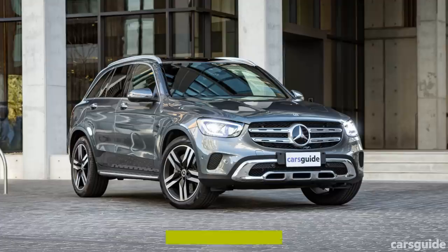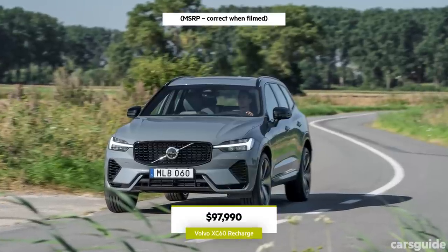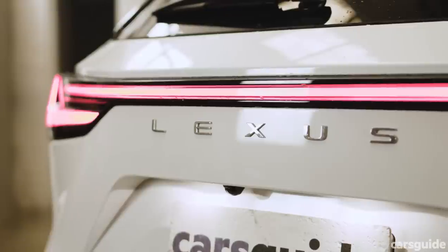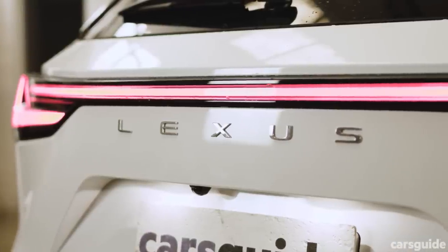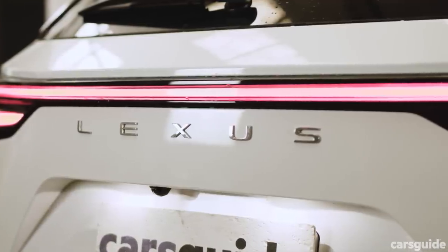It has a few direct rivals including the Mercedes-Benz GLC 300e, Volvo XC60 Recharge, and the BMW X3 xDrive30e. Given all three of those Europeans carry significantly higher asking prices, it seems as though the Lexus breaks out of the gate with a bit of a value advantage.